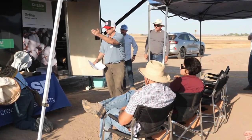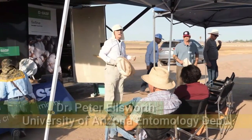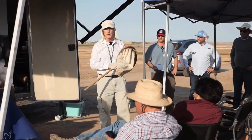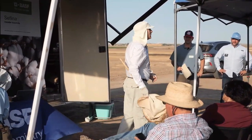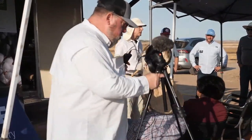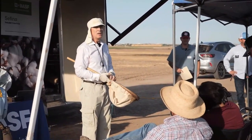Thank you, Robert. It's actually been a decade since we've run a workshop like this that focuses on sampling methods themselves in more detail, and specifically the sweep net. It is absolutely critical to the work that a PCA does in a cotton grower's field. Ten years ago I thought it was important that the industry — especially PCAs coming in from other parts of the country or world — understood what a proper sweep technique looks like.